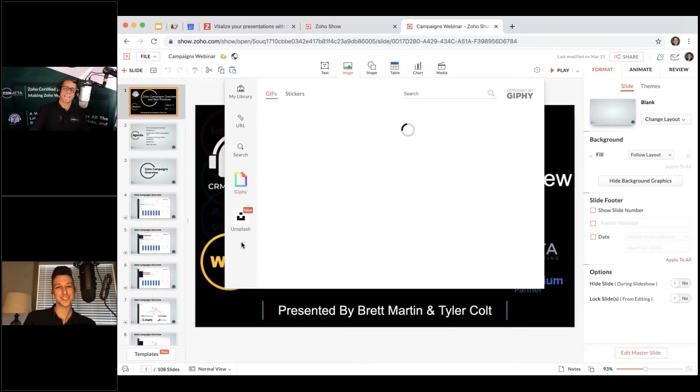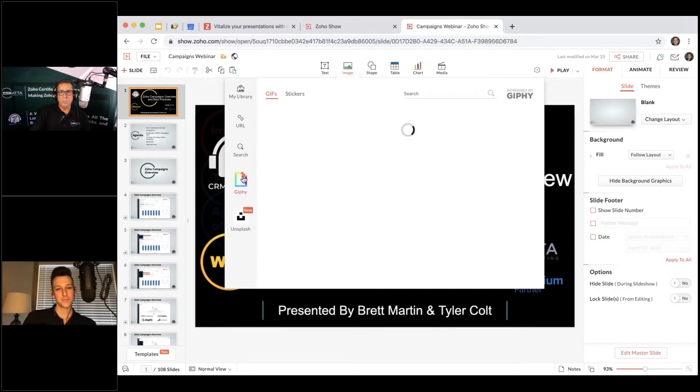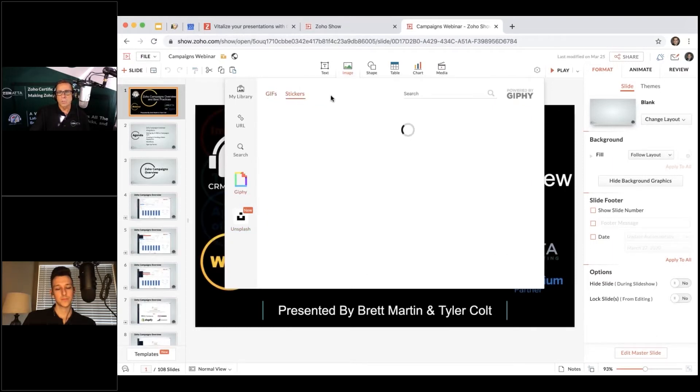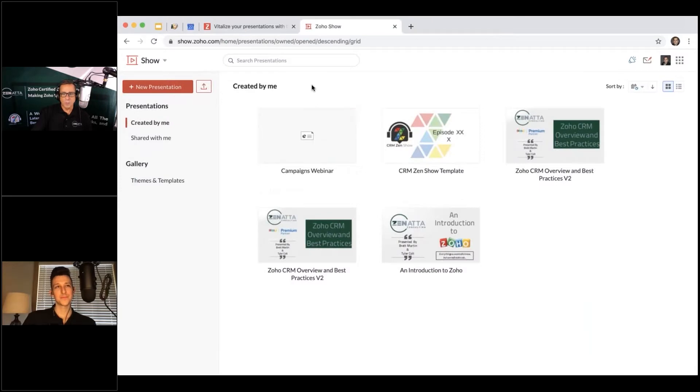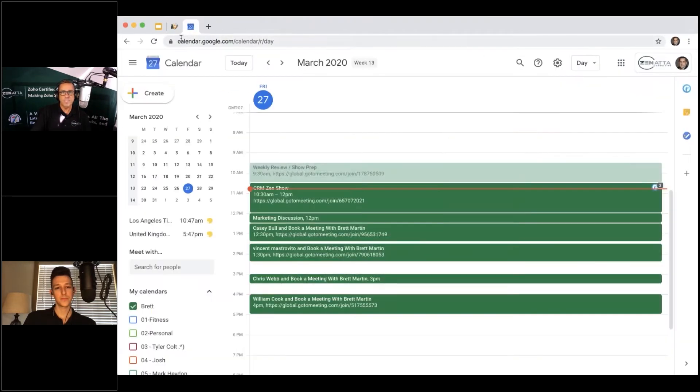The eternal gif-versus-jif debate aside, the integration is really simple to get to. This is being recorded during the coronavirus epidemic with everyone working from home and the internet a bit of a disaster, so any loading issues are probably not Zoho's fault. It's a nice addition — they've been doing a lot with Show lately.